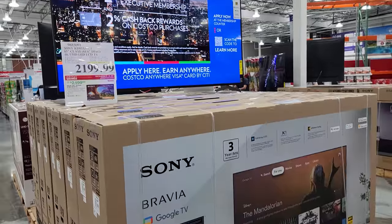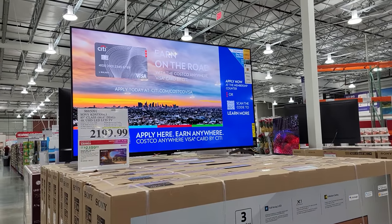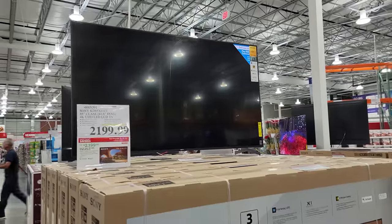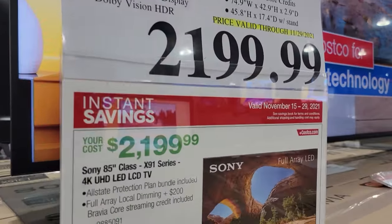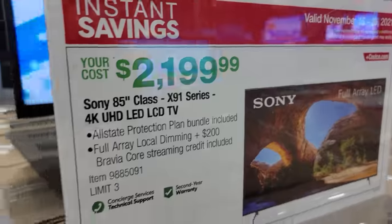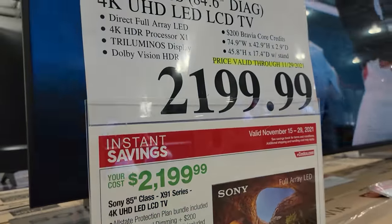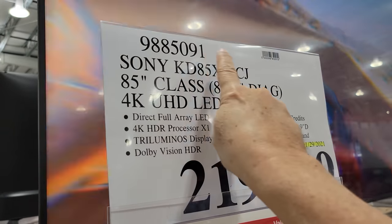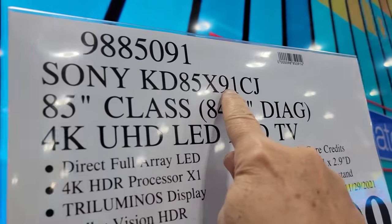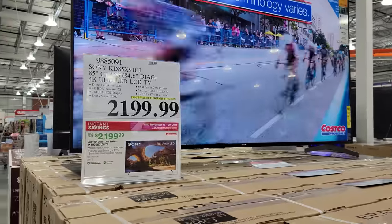This TV here is a beast — this is the Sony KD85X91CJ, and that is a mouthful. This one is $2,199 and is good until the 29th. Normally here at Costco they don't tell you how much you're saving off the TVs, which has always bugged me. But you can always find the item number, look it up online, find the model number, and just compare it to other stores to see if you're getting a good deal.